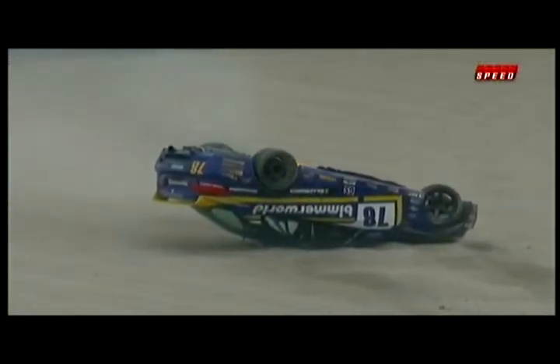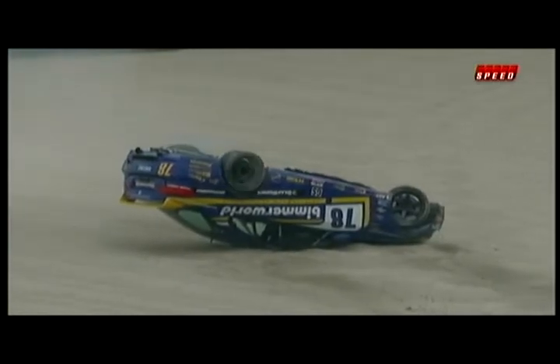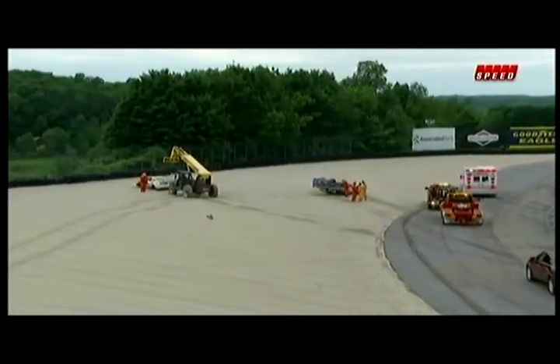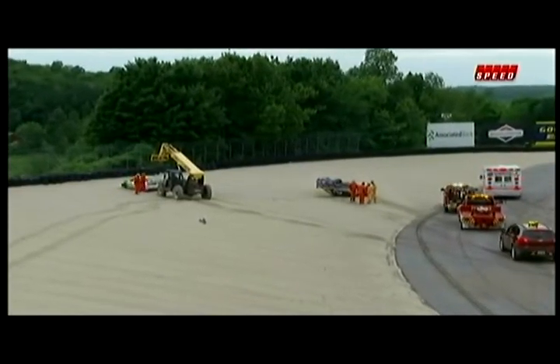That's Lionel Kent driving the Bimmerworld BMW. It was the 36, the Racer's Edge Ford Mustang Boss 302, that had the problem.